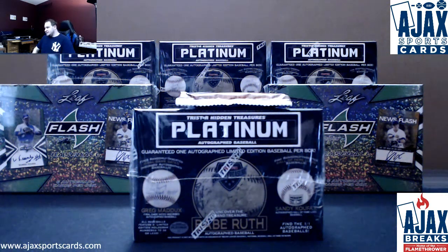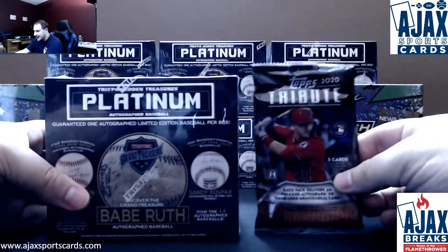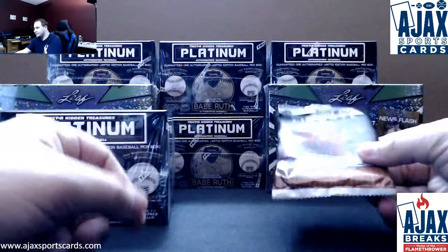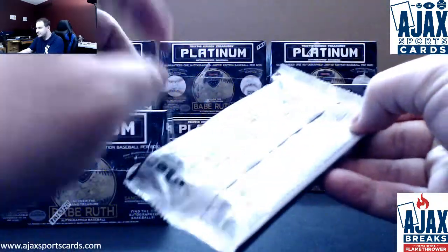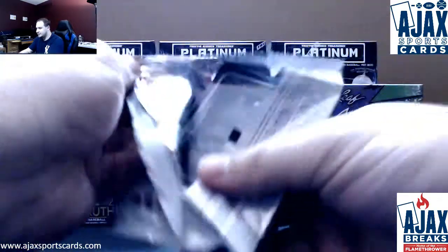Alright, first live break tonight is for Timmy, doing a box of TriStar Platinum Hidden Treasures and a pack of 2020 Topps Tribute. We're going to start with that Tribute. Bone First is in stock, 6 left in Leaf Metal Football, 6 left in TriStar Platinum, 12 in Flash. Let's see if we can get those filling.